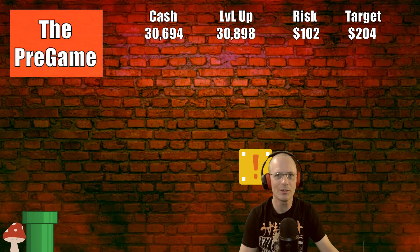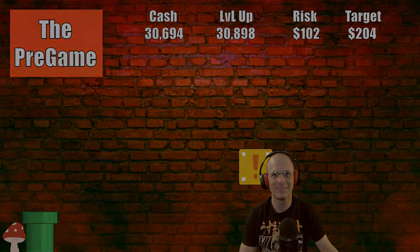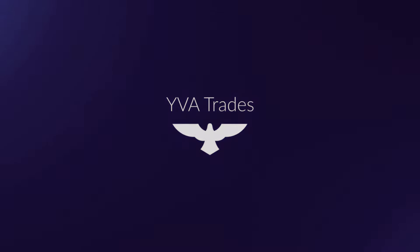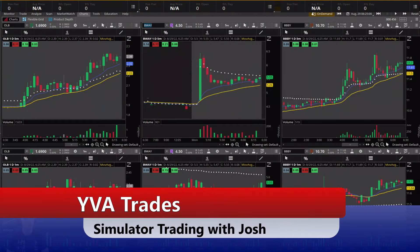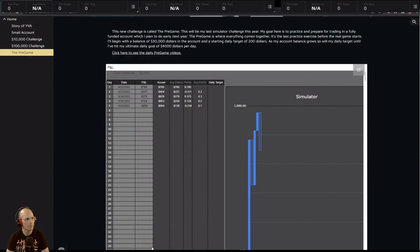Hello and welcome to the show, this is the pre-game and I'm Josh. This is day six, let's get it. Day trading is risky so protect your money, welcome to Eva Trades. Taking a look at the progress so far - day six, I'm up six hundred and ninety four dollars. I'm not where I want to be but that's okay, we got time. This is about just slowly growing the account, just baby steps.